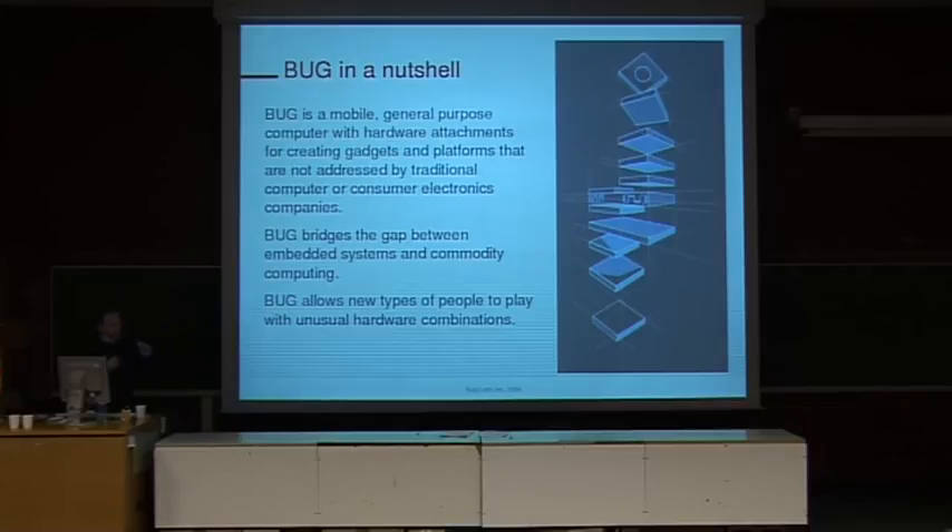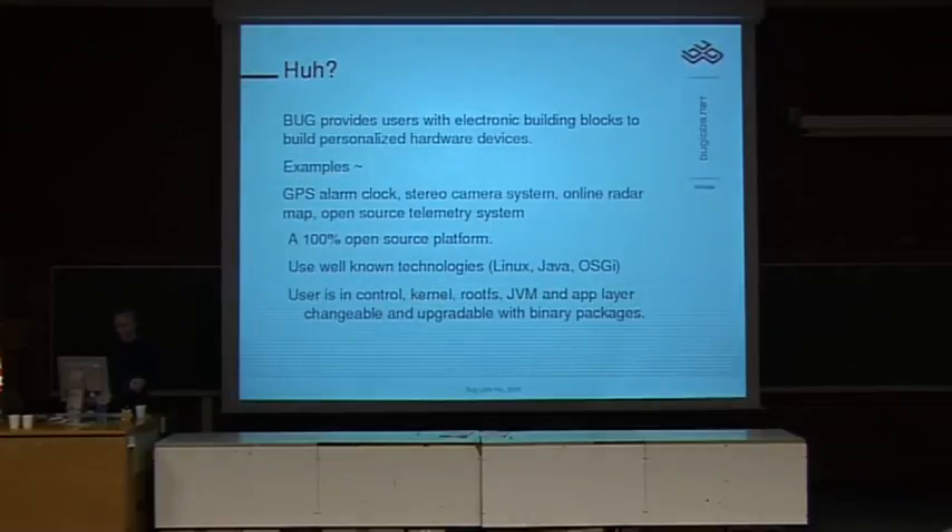With the modular idea, you can create devices that normal consumer electronics companies would never build because the market for those devices is just too small. So if you take maybe an FPGA and a camera and a Geiger counter, maybe you could create an application that's really compelling for 1,000 people. But that device would never be generated by a normal company because it will not make them money.